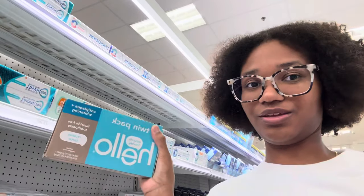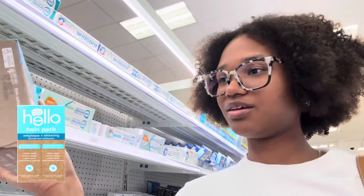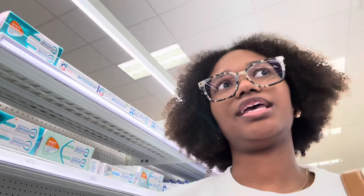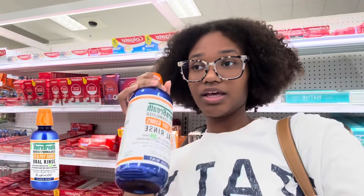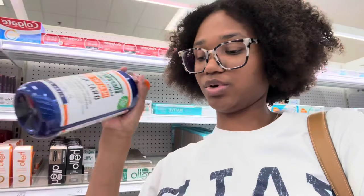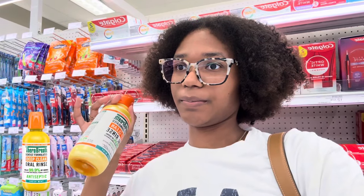I'm not used to filming in public, but I do use the Hello toothpaste. I get the twin pack because it's just easier. For mouthwash, I get Therabreath in the dark blue color because it helps fight gingivitis, so I think it's the best and it works really well. I'm also going to get the Therabreath deep clean for my night routine because it's just deep cleaning.